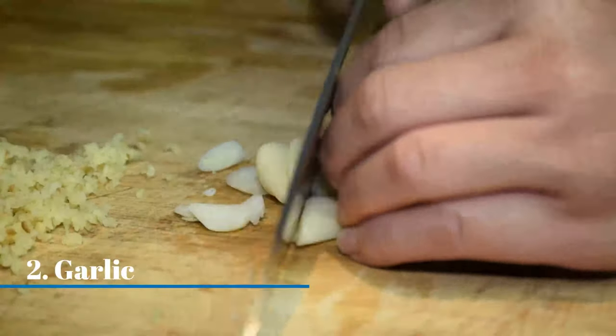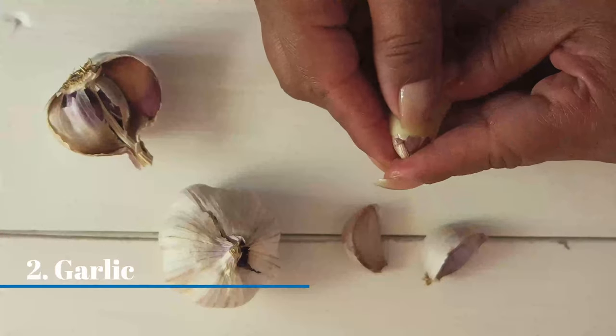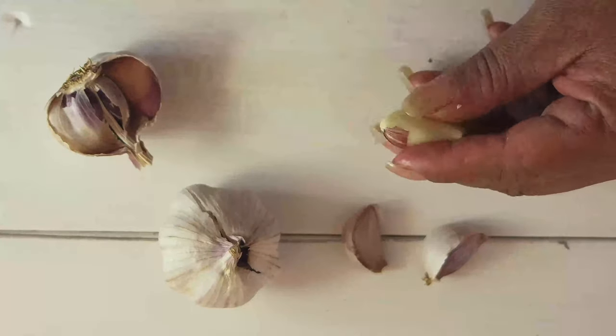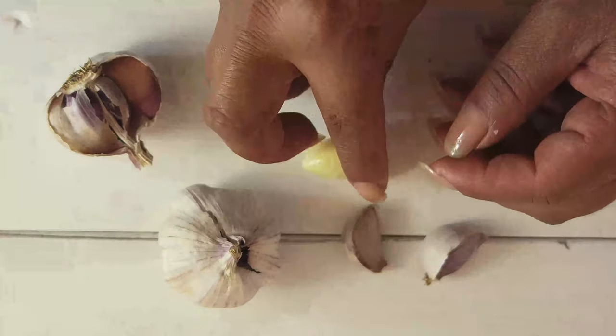Garlic. Cut a clove of garlic and leave it where you don't want lizards. The smell will drive them away. You can also put it near a small table fan to blow it across the room.